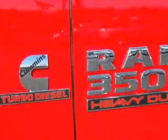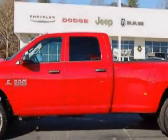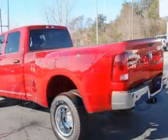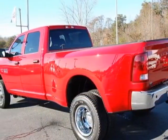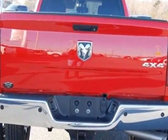This 3500 boasts a 6.7 liter inline 6 engine and has a 6-speed manual transmission. Another great feature is that this vehicle uses diesel. Additional options for this vehicle include the flame red clear coat.